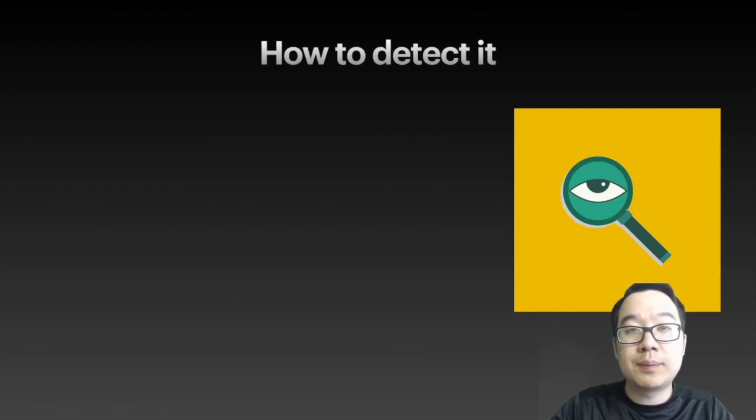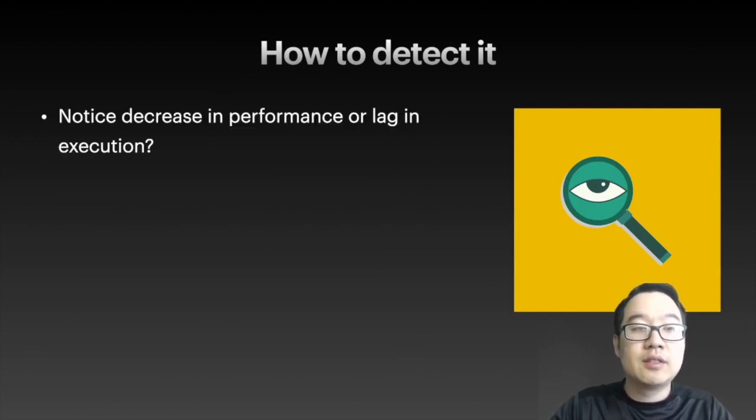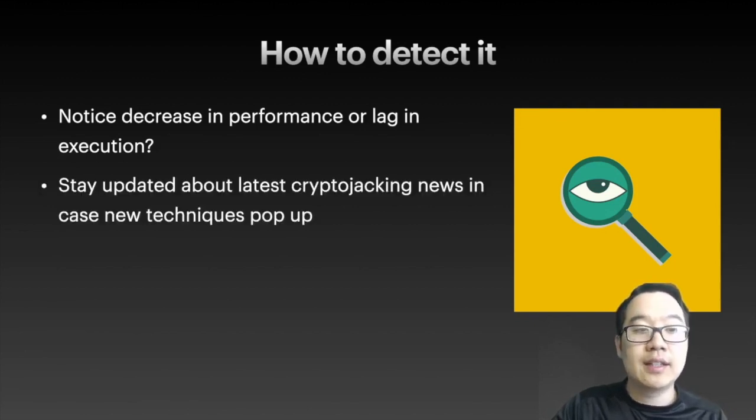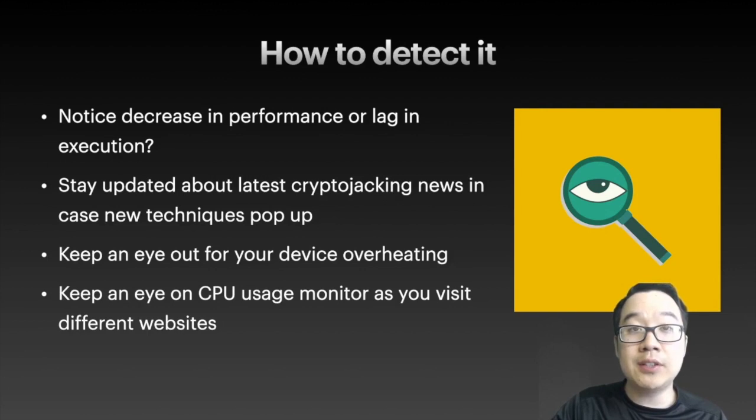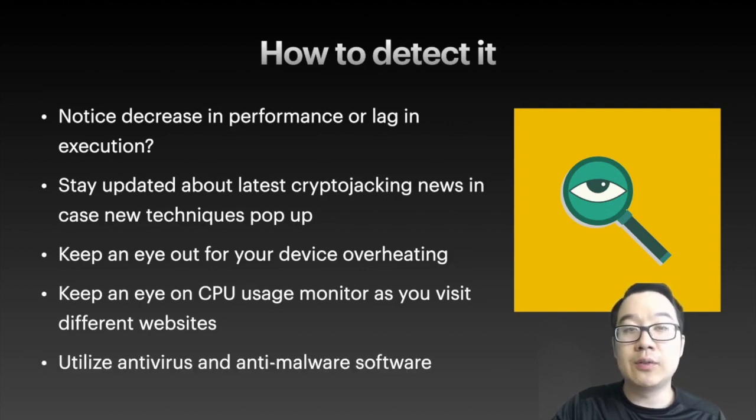So how do you detect crypto jacking on your own device or when visiting websites? Do you notice a decrease in performance or maybe a lag in execution? That may be a sign. Stay updated about the latest crypto jacking news in case new techniques pop up. Keep an eye out for your device overheating. If you have a CPU usage monitor, that may be helpful as you visit different websites. Also, utilize antivirus and anti-malware software — those are helpful to catch some of these as well.